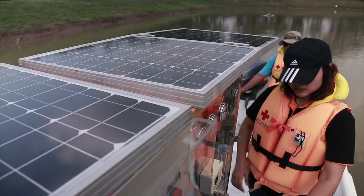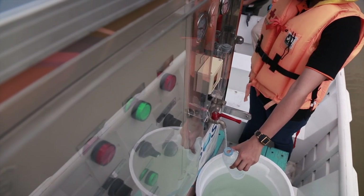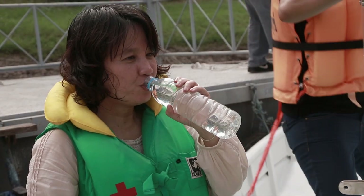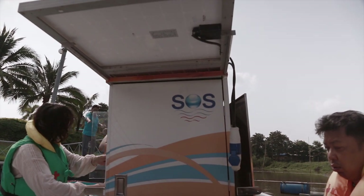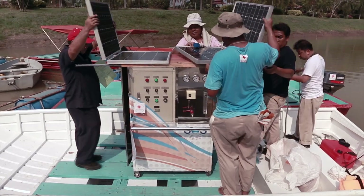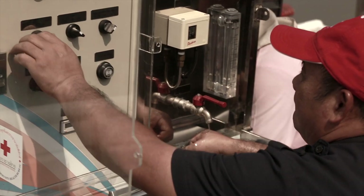This machine can work by using solar power and also run on batteries. During the flood you don't have electricity at all, and it's very difficult to move this thing around. So we have to minimize the size and minimize the weight, trying to make this thing more mobile.